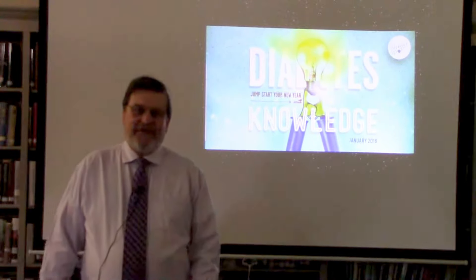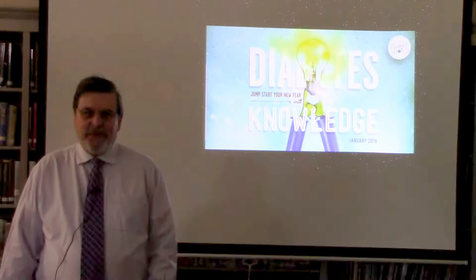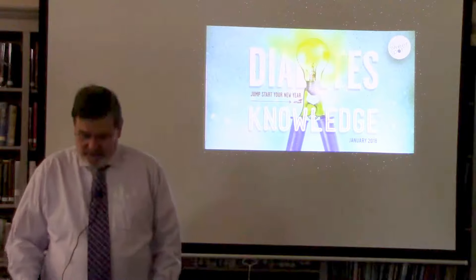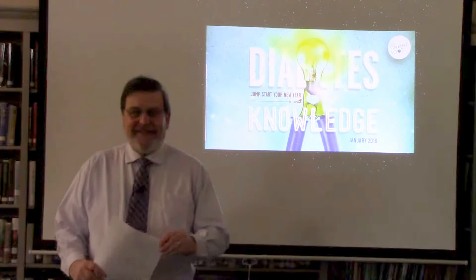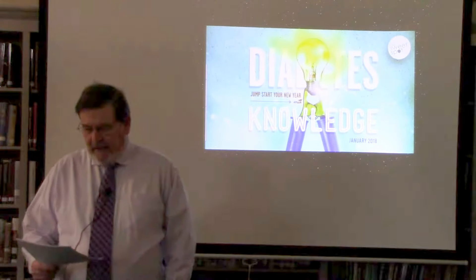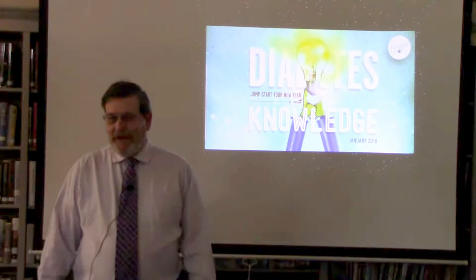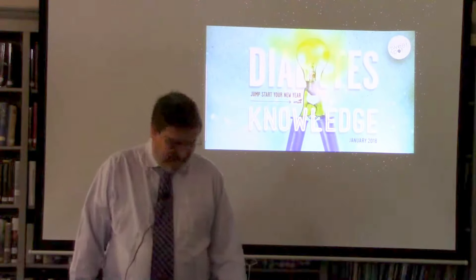Hello, this is Ed Bechtel. I'm here again at the Slatington Library to do our monthly Sweet Spot presentation. I'm from Bechtel's Pharmacy. Today we're going to talk about medications for type 2 diabetes.